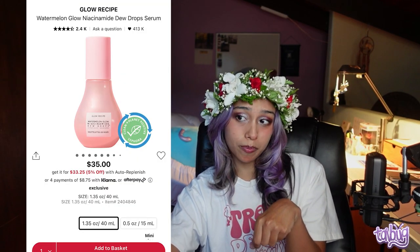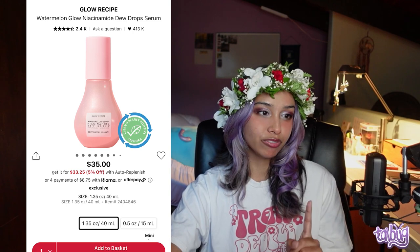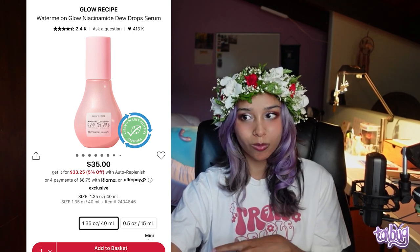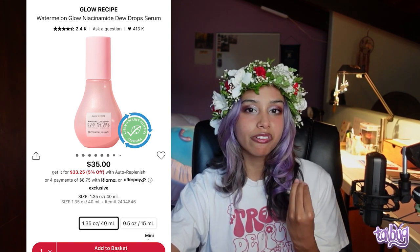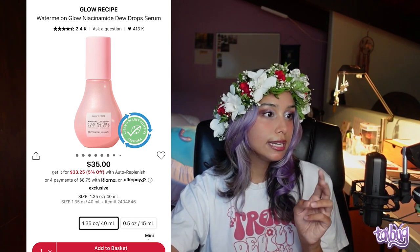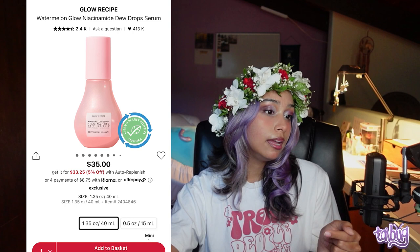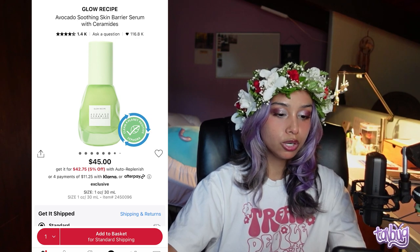Next is the Watermelon Glow Niacinamide Dew Drops — I love this serum. Yes, it does have fragrance, and yes it's strong, but it is just amazing. You can wear it without makeup and your skin looks vibrant and radiant. It has niacinamide, hyaluronic acid, and watermelon to hydrate and brighten. Fragrance is near the end of the ingredients list, potentially under one percent, but be cautious. I use it as a primer.